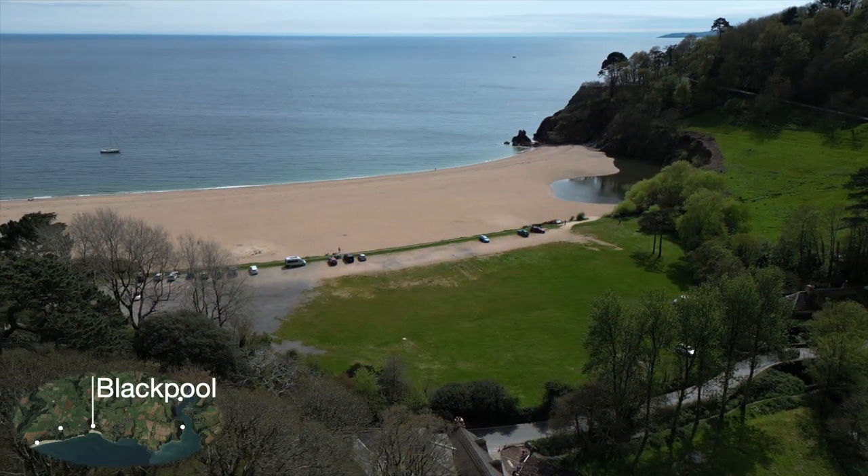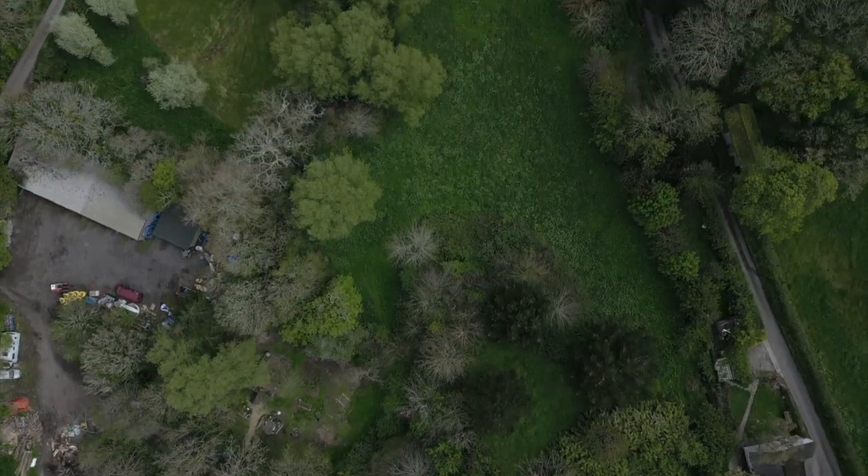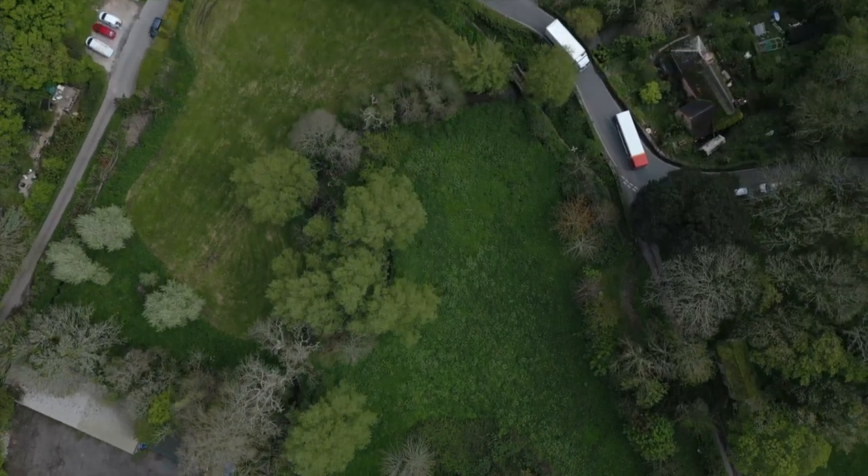Expecting the French to land at Blackpool, the English dug a ditch along the valley and dammed it at the sea end, built a narrow causeway as the only crossing point, and prepared to defend the eastwards advance from the higher ground at Stoke Fleming.